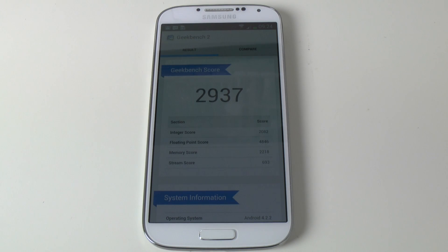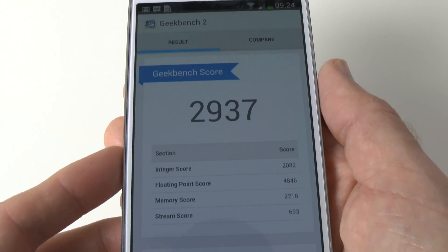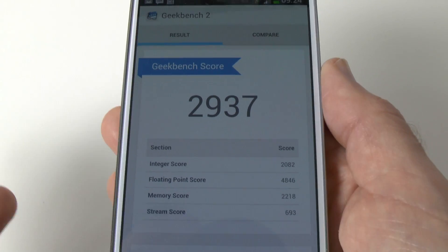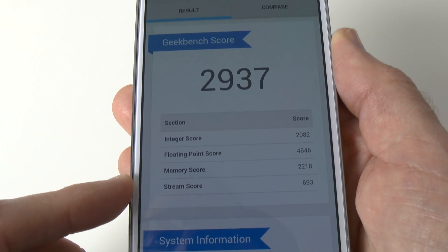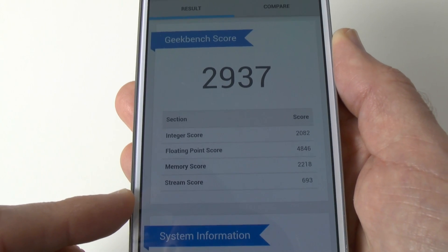Wow, it ran through that benchmark so quickly. And look at this score — 2,937. That is an absolutely amazing score again. Blisteringly fast. Integer score: 2,082. Floating point: 4,846. Memory: 2,218. And a stream score of 693.